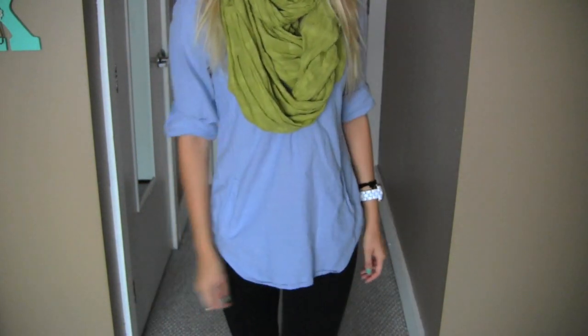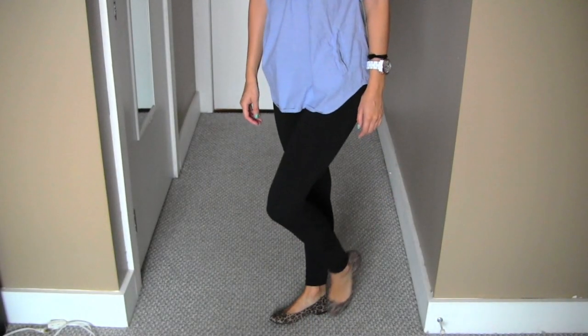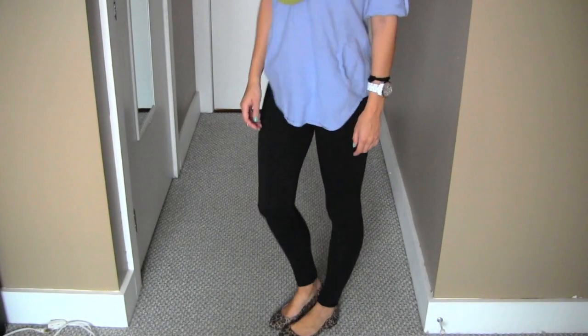I love this top — perfect, super casual. My leggings are again from H&M; I lived in leggings this week. My shoes are from Target, and yeah guys, that's it!